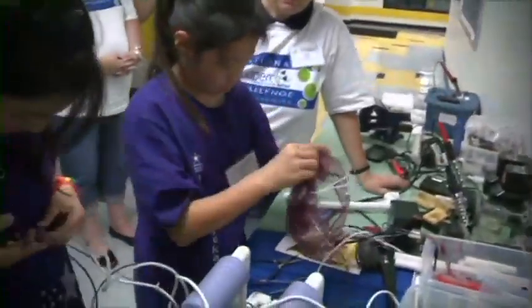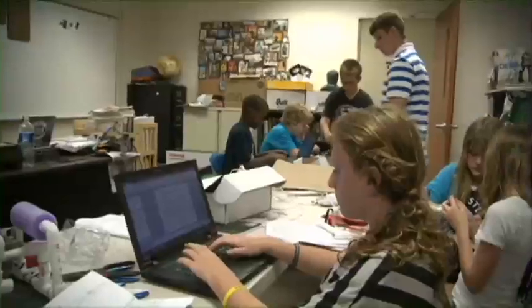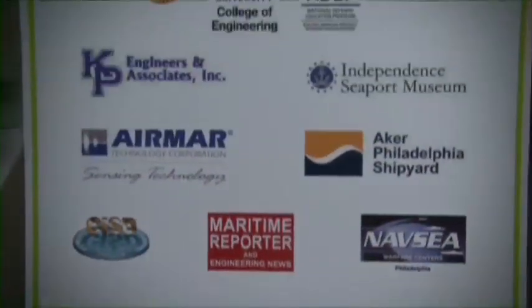These are the programs that make our country competitive in so many fields. It's what makes our country great, it's what makes our country a world leader, and these are the skills that people need. I believe this model will be able to continue to expand, especially with the generous funding from the Office of Naval Research and the Navy and our other partners who have been so gracious to help us with this cause.